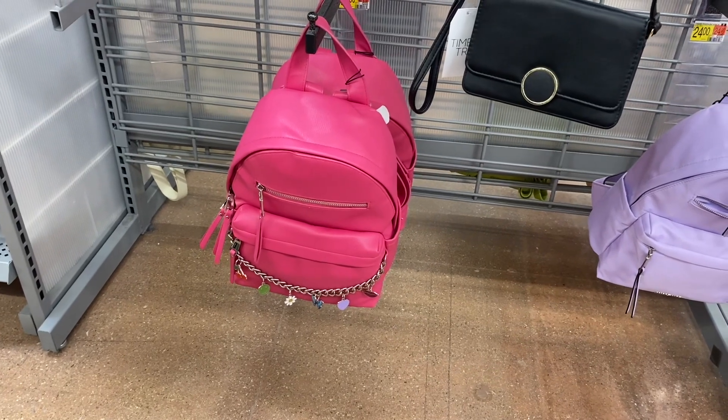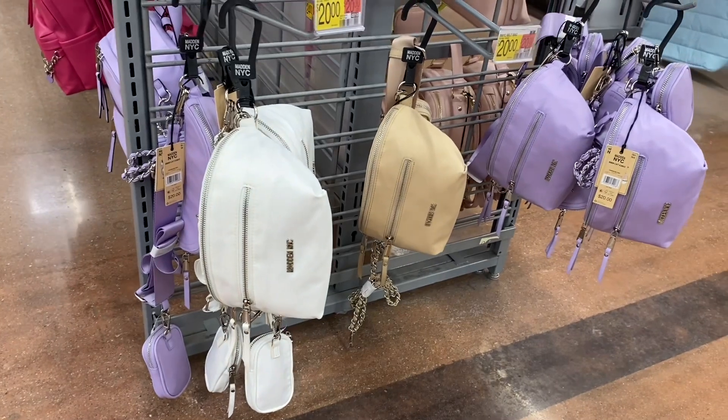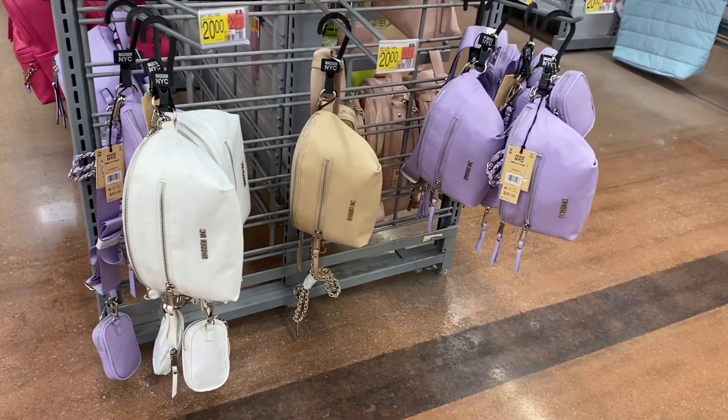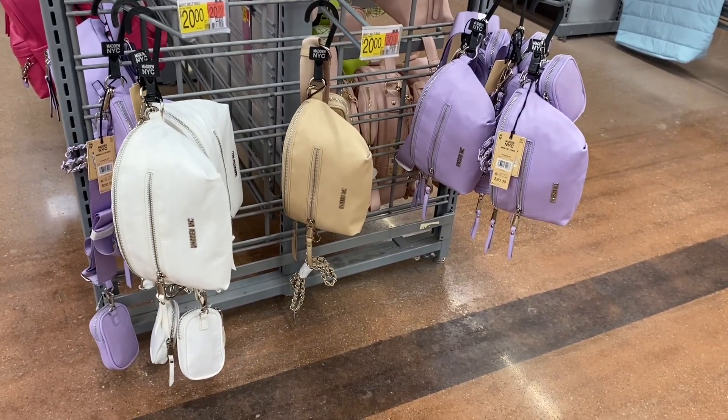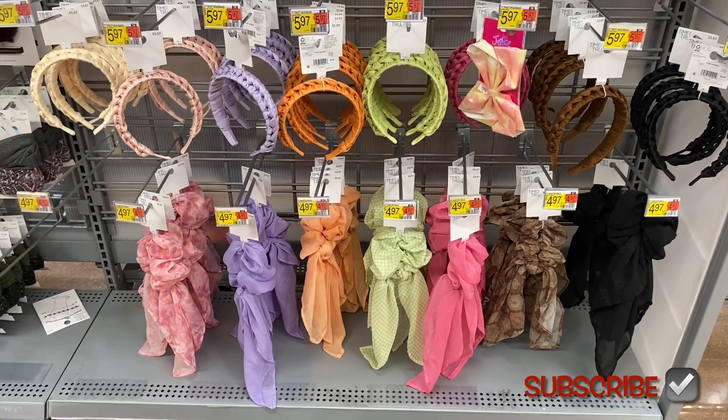I think these fanny packs are new. They have double zips and a coin purse, and they're going for $20. The last ones were made in New York City, and so are these.